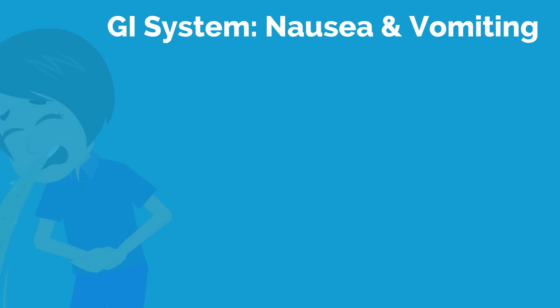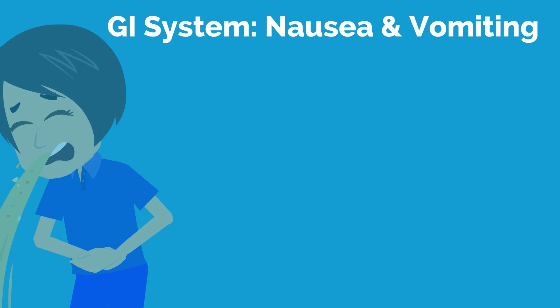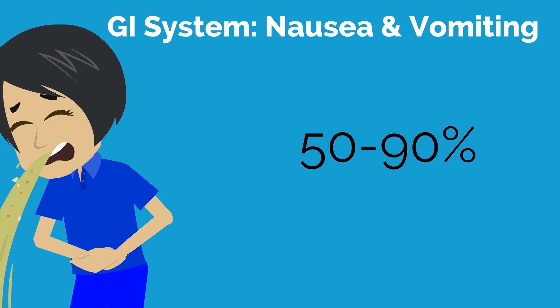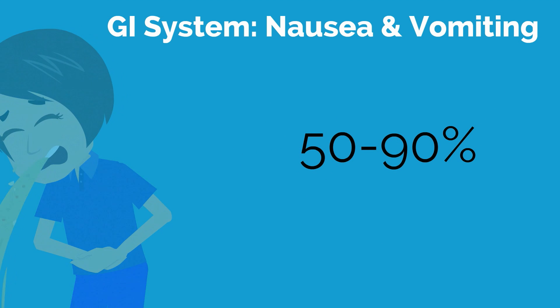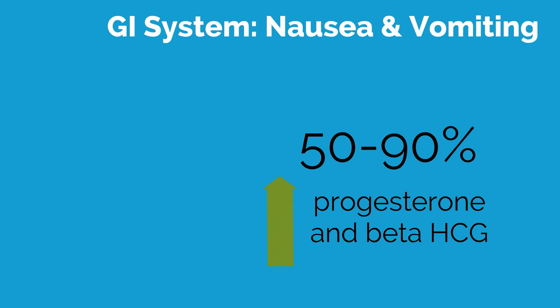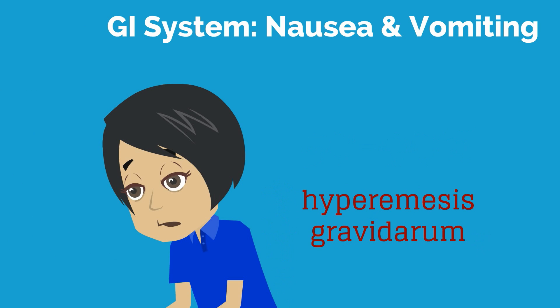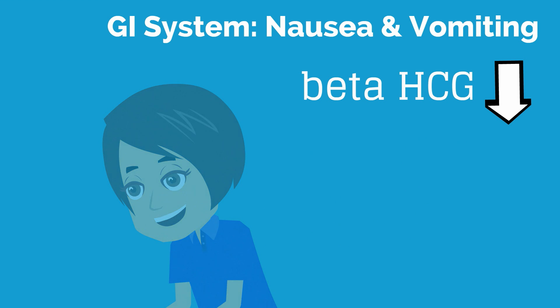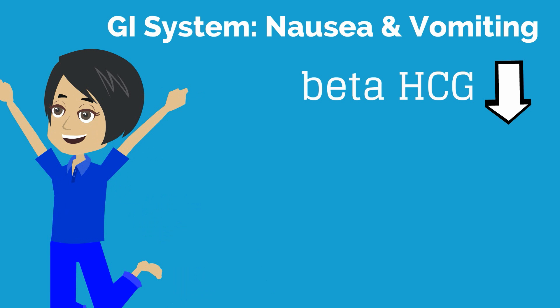In the first trimester, many women experience nausea and vomiting. The term morning sickness is not very accurate, as many women experience it throughout the day. Approximately 50–90% of women experience nausea and vomiting in the first trimester. The cause is unknown but is thought to be related to elevated levels of progesterone and beta-HCG. Severe nausea and vomiting is referred to as hyperemesis gravidarum and can result in significant weight loss, ketonemia, and electrolyte imbalance. In the second trimester, as beta-HCG levels decline, nausea and vomiting tends to improve and for most women abates by about 14–16 weeks.